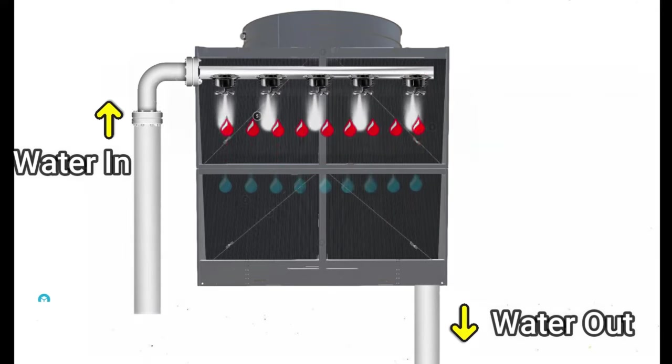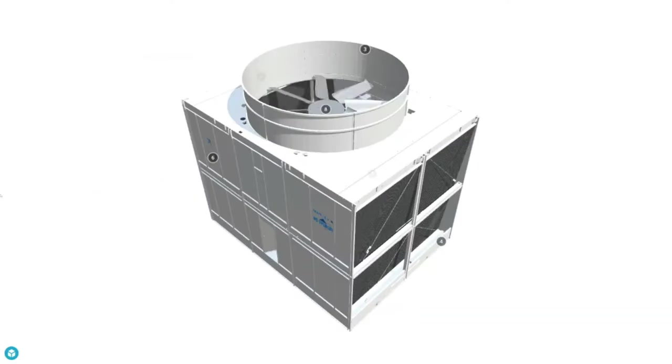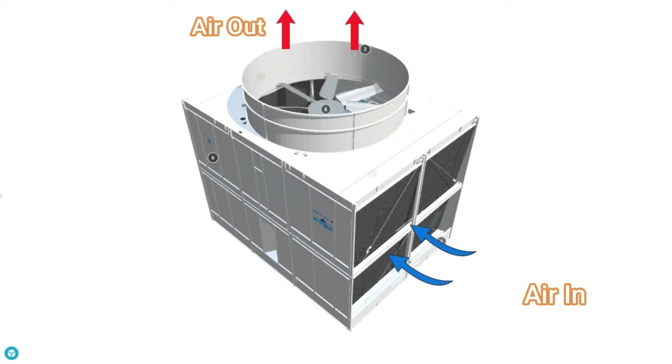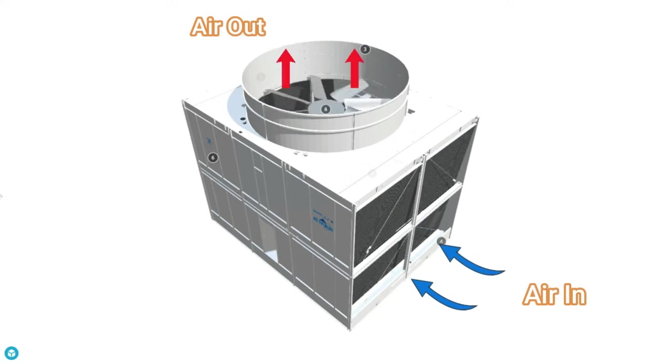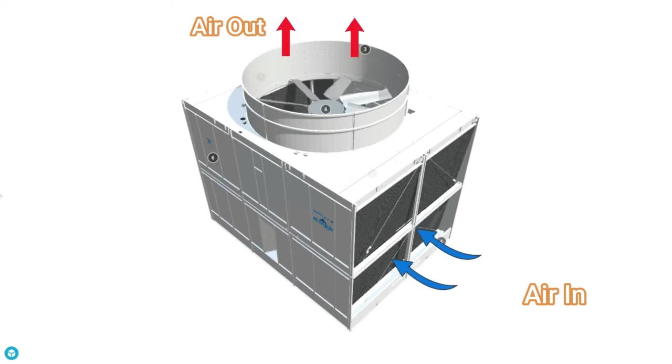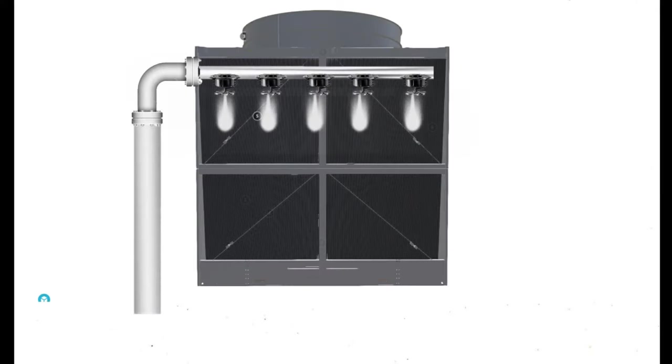The sprayed water then travels downwards through the fills. As the fan inside the cooling tower rotates, it removes the air from inside the tower. Fresh air travels through the fills and enters the tower, which reduces the temperature of the water flowing through the fills.